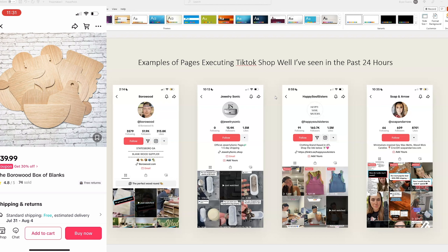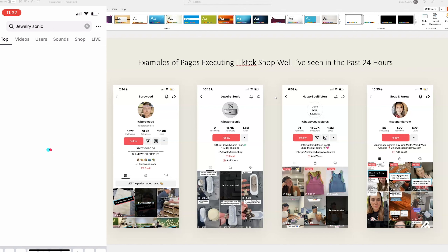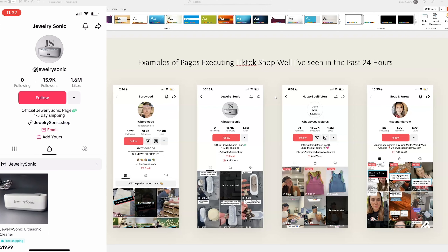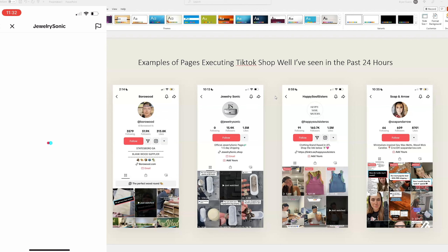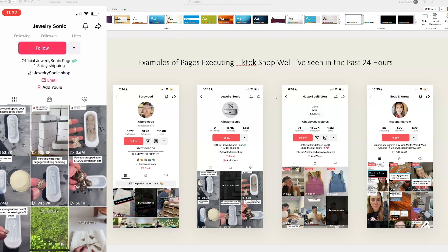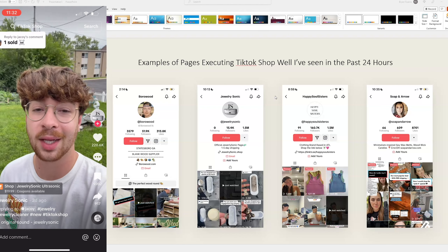Another one that's really crushing it, and is like a Shopify dropshipping store, is Jewelry Sonic. These are ones that just popped up — I wasn't even searching for them, they got suggested to me as I was scrolling TikTok. This one's relatively new — about 16,000 followers. They sell one product: the Jewelry Sonic Ultrasonic Cleaner. If you click the link in their bio, you'll notice they're actually a Shopify dropshipping store with other products, but directly on their TikTok shop they're really only focused on selling the Jewelry Sonic Ultrasonic Cleaner. Their videos are blowing up — this one has 3.6 million views, and all they're selling is this ultrasonic jewelry cleaner that vibrates with water.